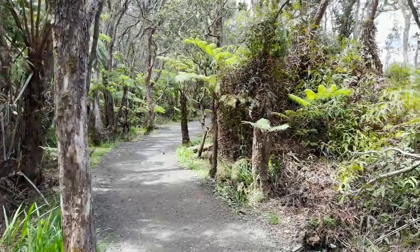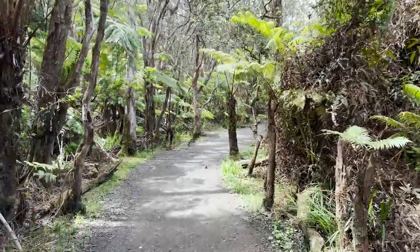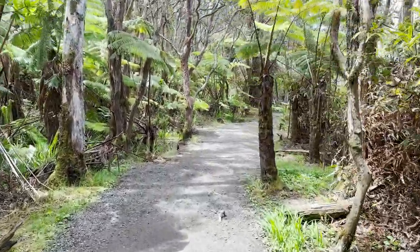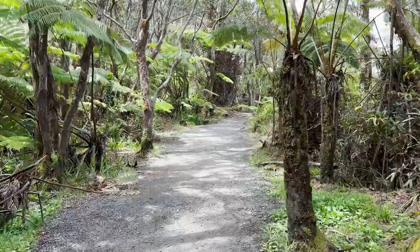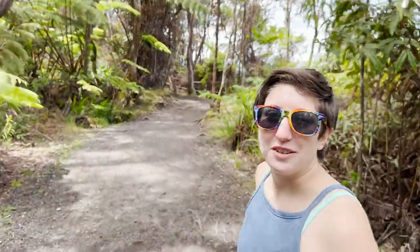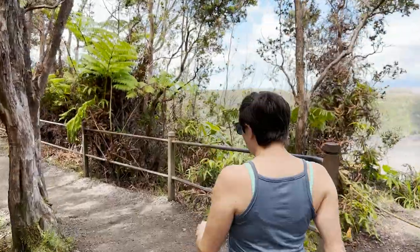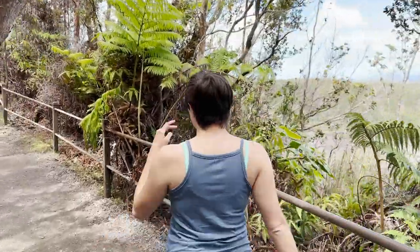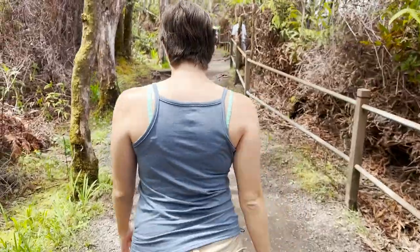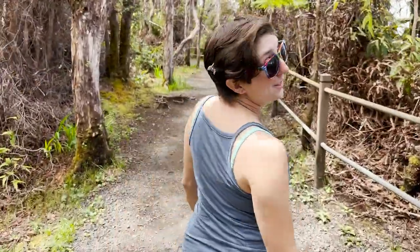It is 68 degrees right now — it feels fantastic. A bit of moisture in the air, crisp and clean. You know what would be really cool — and I think you can see it sometimes in this park — is the lava flowing into the ocean. We won't be going to that area today, but that would be amazing to witness.